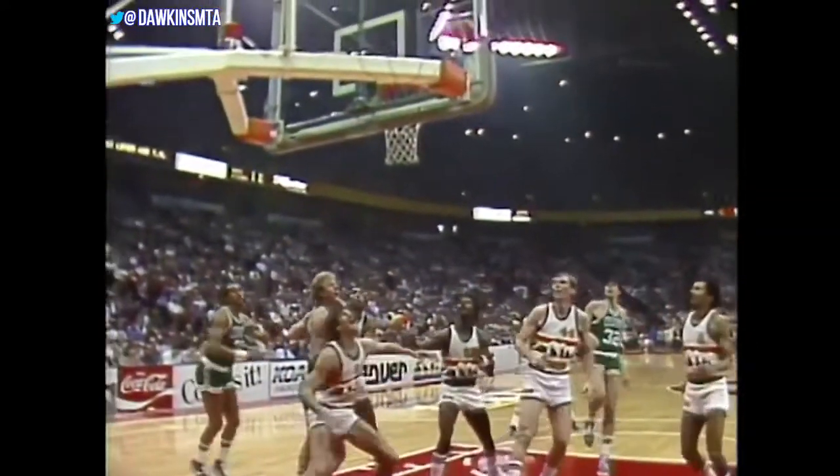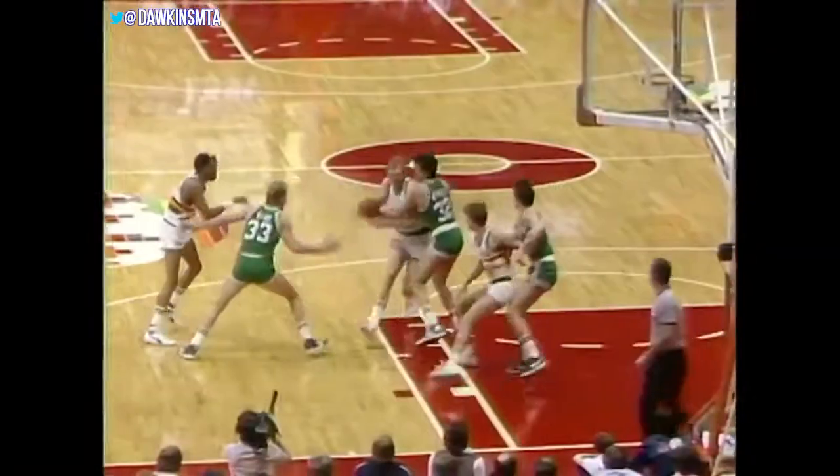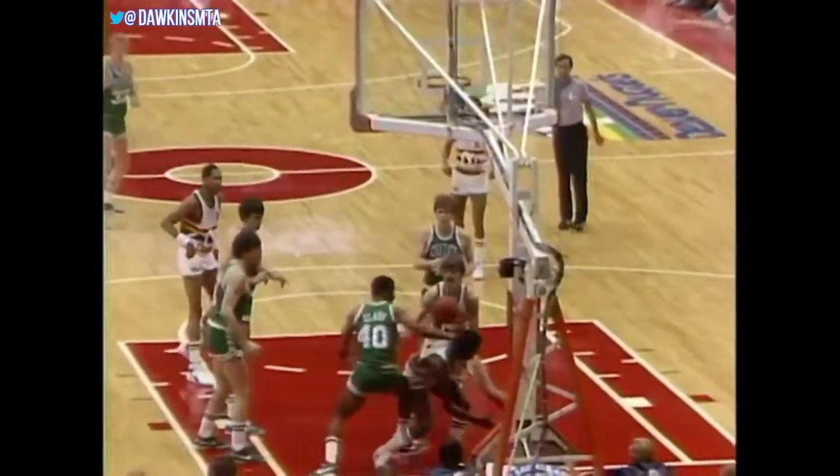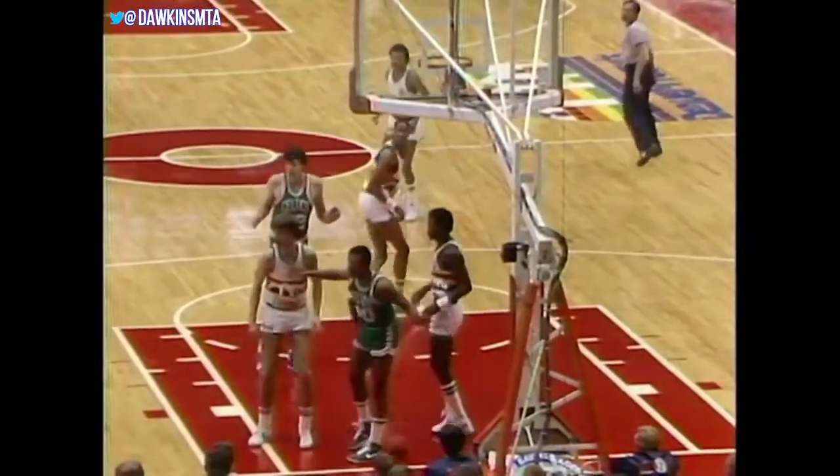Doug Moe is adamant. 85-78, Nuggets lead. McHale with a tough shot, but it goes. Issel rips it away, recovers. Blocked by McHale, and it's recovered by Clark. Knocked out of bounds — it goes off Hanslick, and Boston keeps the basketball. That's the sixth block of the ballgame for Kevin McHale.